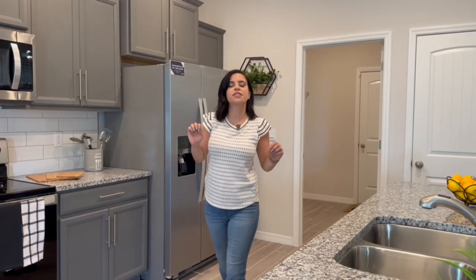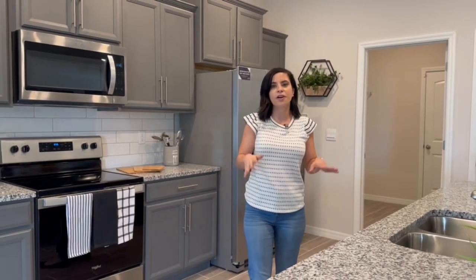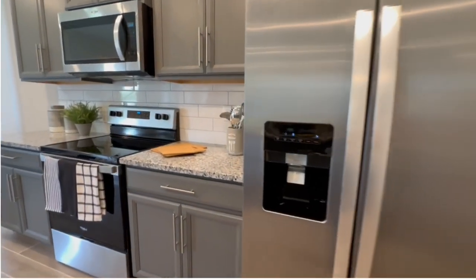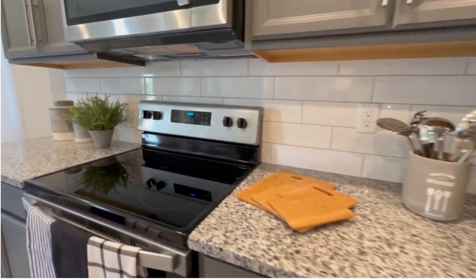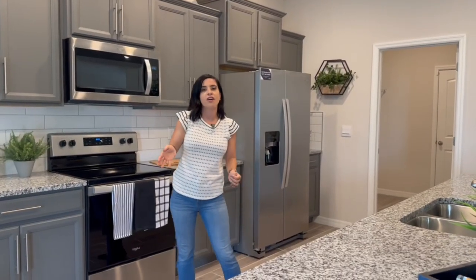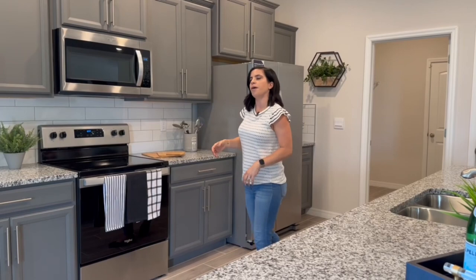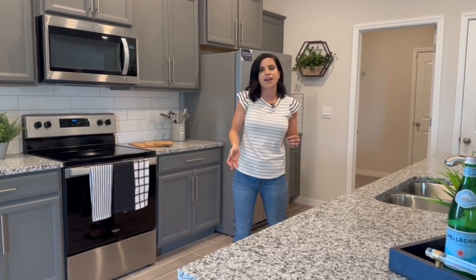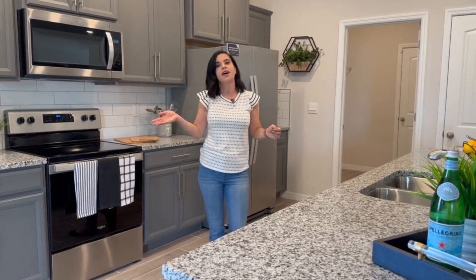While we're in the kitchen, let me talk about the appliances included with the price. DR Horton currently includes the microwave, oven and range, and the dishwasher as standard. They are also running some incentives right now that may offer additional appliances — I've seen them offer refrigerators in some communities, usually depending on the home site and if they're trying to sell it more quickly.